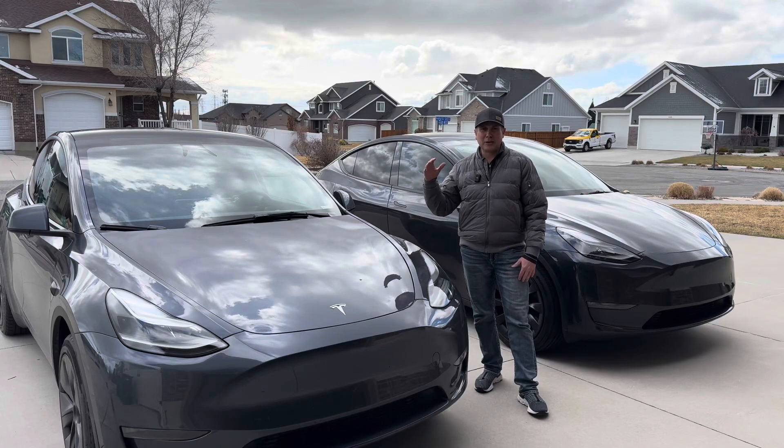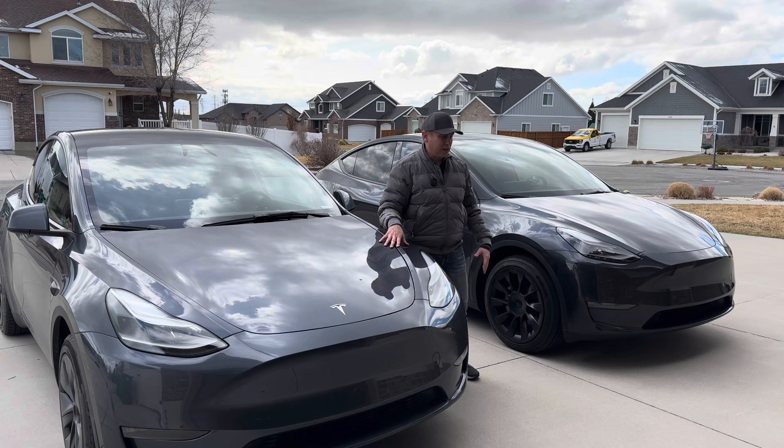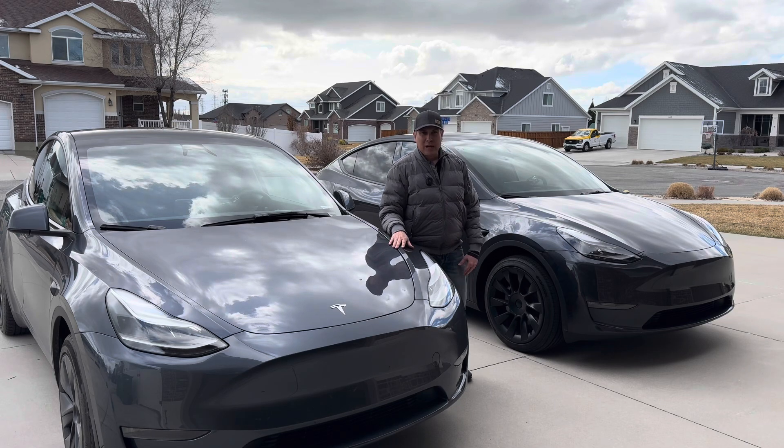Welcome to the channel. Thanks for joining me. These are my two Model Ys — this is my 2023 Long Range Model Y, and this is the 2024. Both of them have hardware for the full self-driving computer.